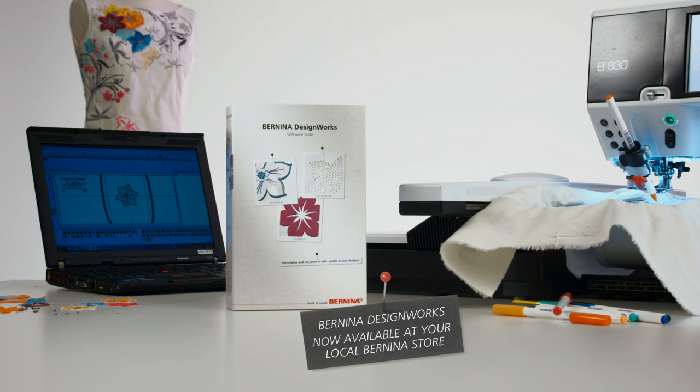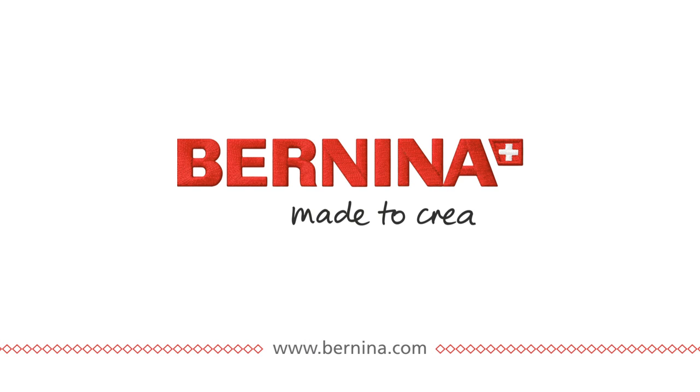Bernina Designworks software suite. Now available at your local Bernina store. Bernina — made to create.